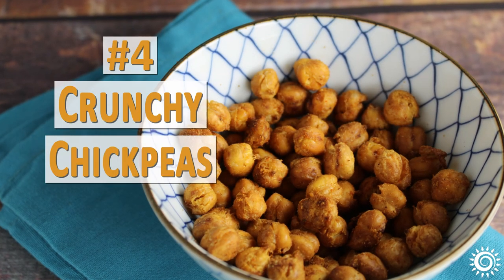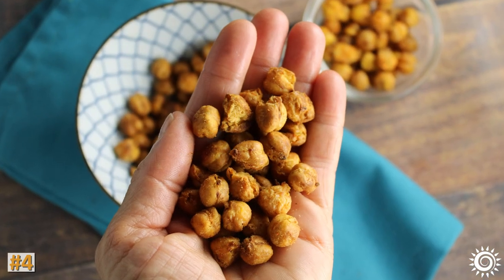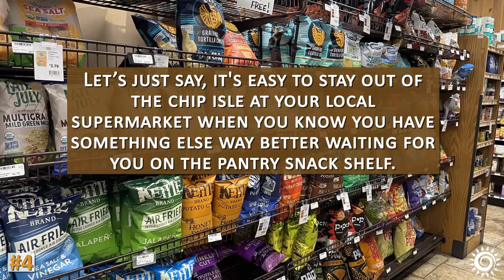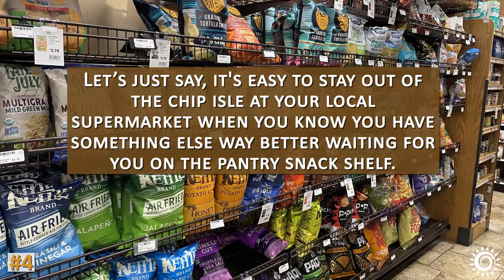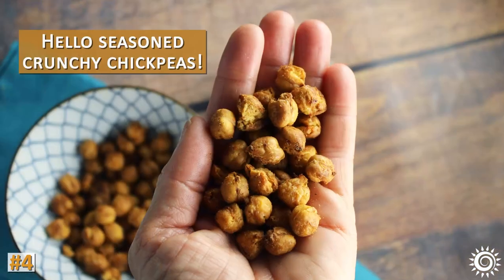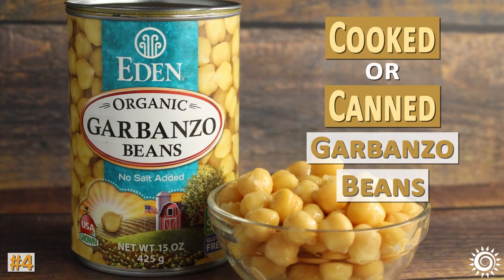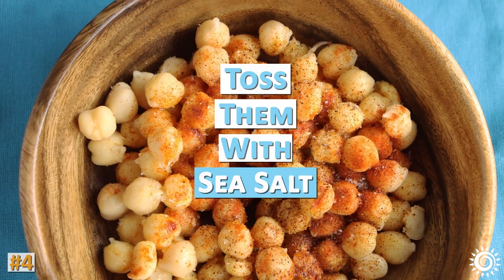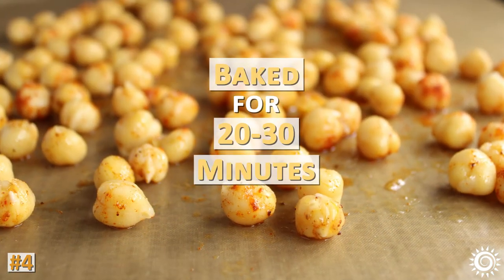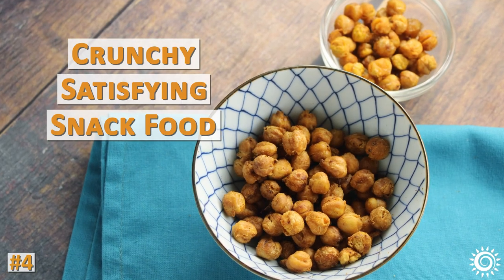Number four: crunchy chickpeas. It's important to have healthier snacks on hand when cravings hit — it's easy to stay out of the chip aisle when you have something way better waiting on the pantry snack shelf. Seasoned crunchy chickpeas are super easy to make using cooked or canned garbanzo beans. You toss them with sea salt, a little olive oil, paprika, and any other spice you want. They can then be baked for 20 to 30 minutes or dehydrated in a dehydrator for a super crunchy, satisfying snack food.